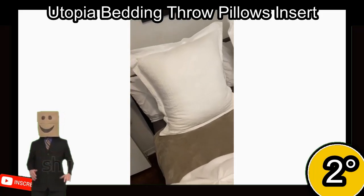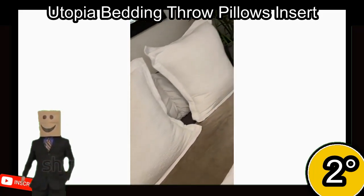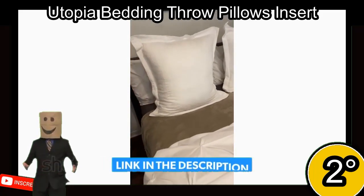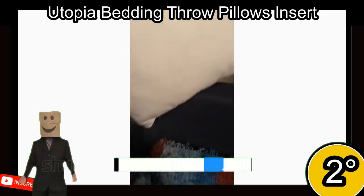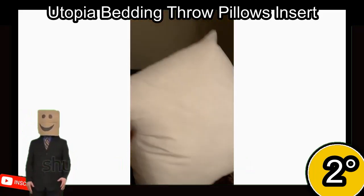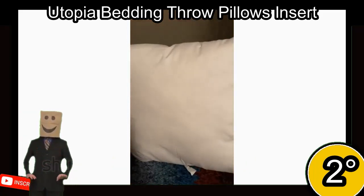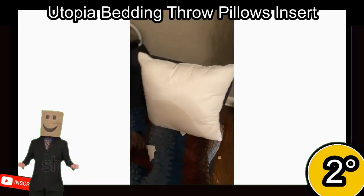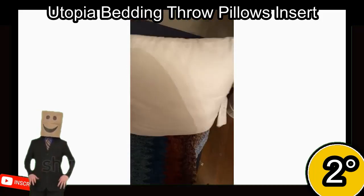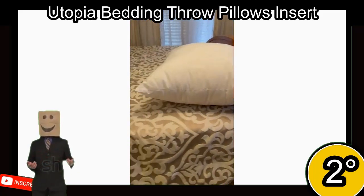2nd place. The Utopia Bedding Throw Pillows Insert is a pack of two decorative pillows suitable for couches or bedrooms. Each pillow measures 28 by 28 inches and is made of 115 GSM brushed fabric and siliconized fiber filling, which provides a delicate feel and long-term durability. The pillows are compressed in vacuum packaging for shipping and come in various colors. With a 4.6-star rating from 155,000 reviews, they are a popular and high-quality choice for adding flair and comfort to any room.